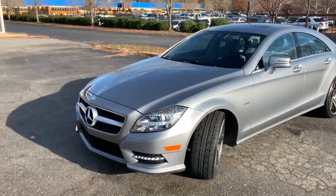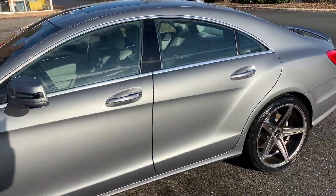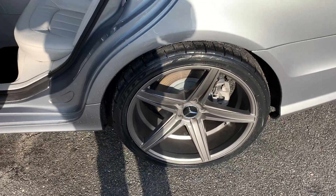This car has been well maintained, well serviced, and it definitely shows it. Look at the paint — brand new tires and they are staggered. Rims are amazing with no curb rash.